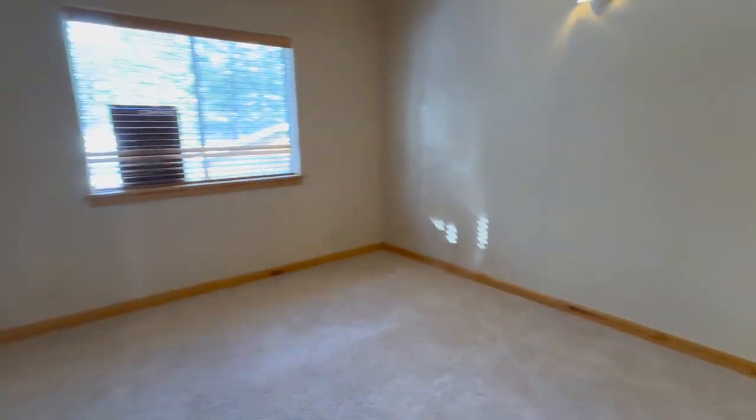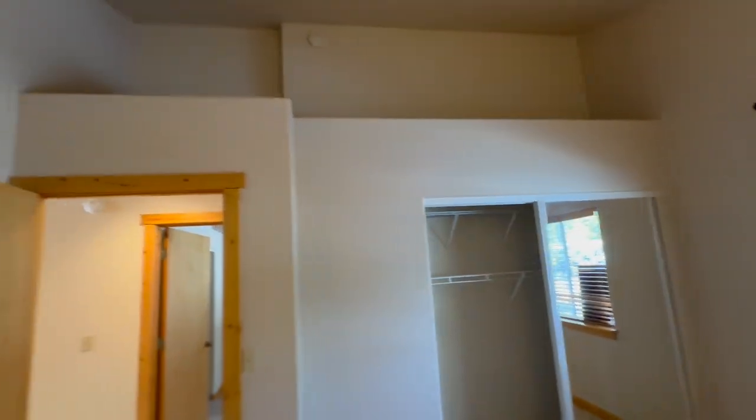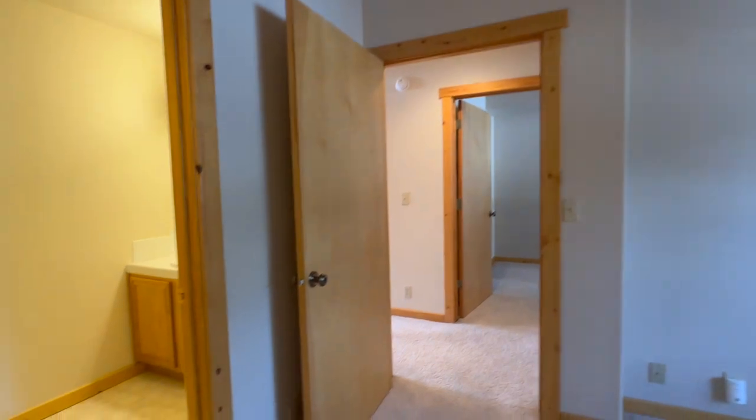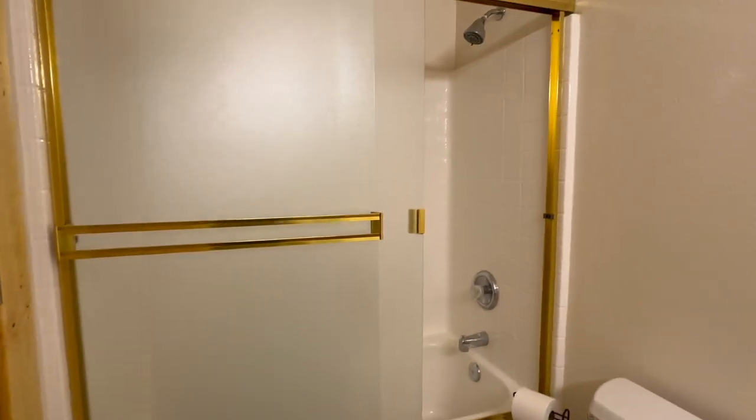Here's bedroom number one. It has a nice good-sized closet over there with some storage space above, and it has its own ensuite bathroom with a shower as well.